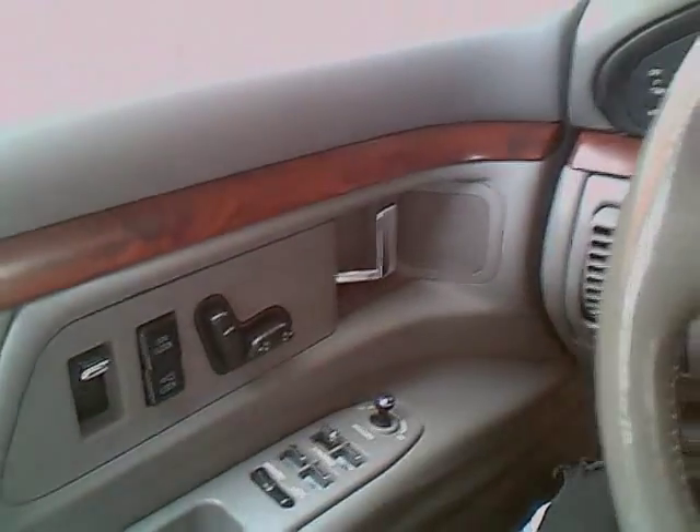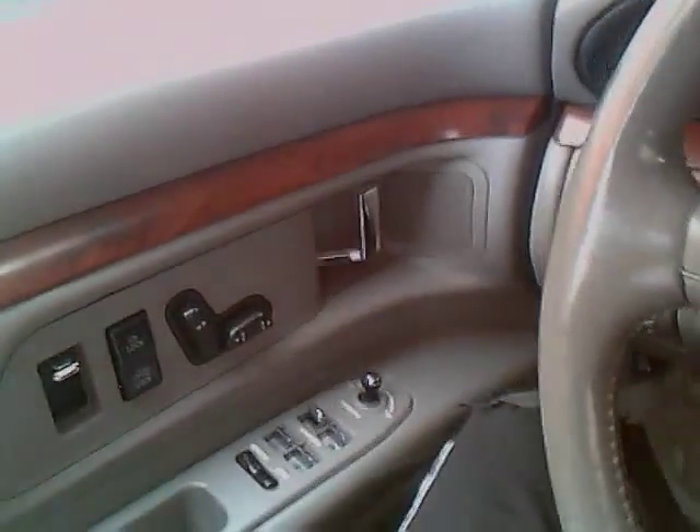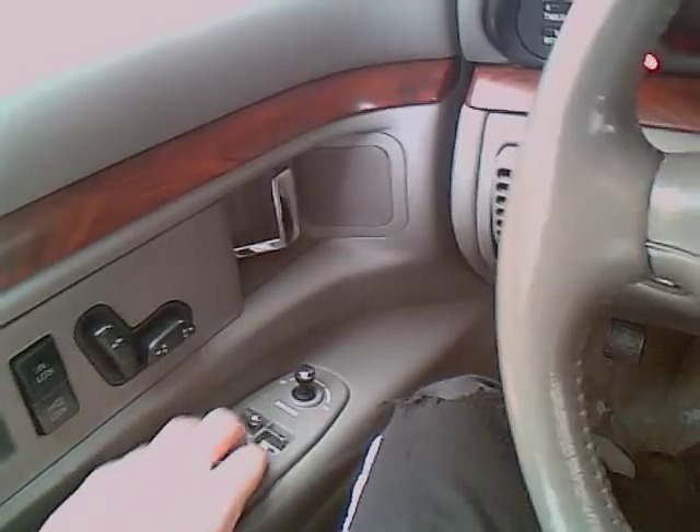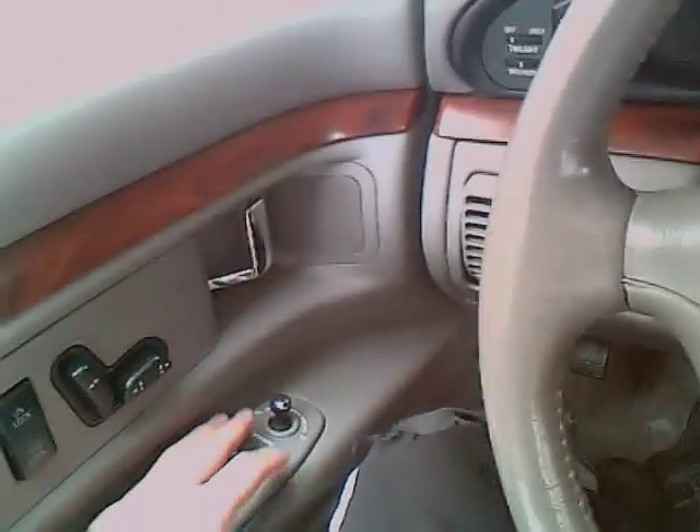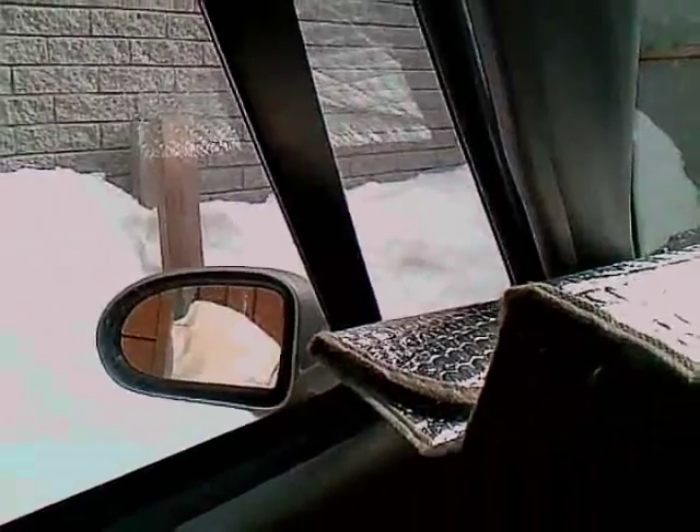So it has power seats — I'll show you what these do. That's the door handle, there's your lock, your door locks. Here's your window controls, window lock. And this controls your side mirrors and they're heated.